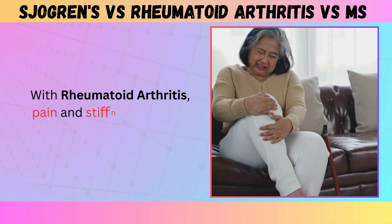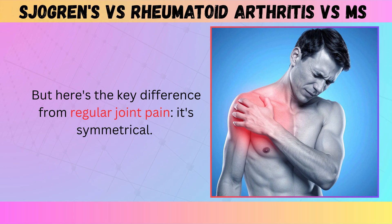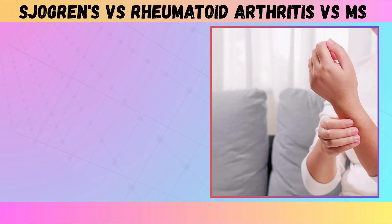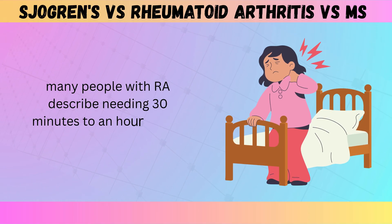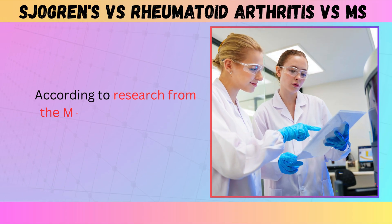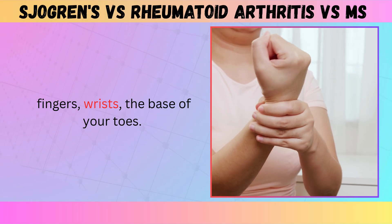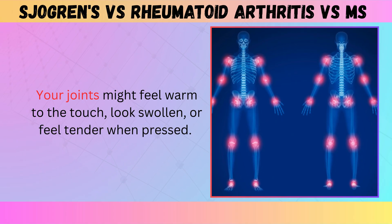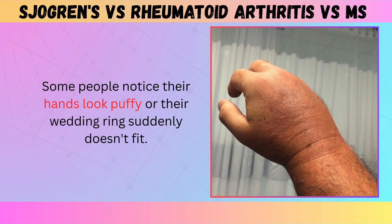With rheumatoid arthritis, pain and stiffness are your main signals, but here's the key difference from regular joint pain — it's symmetrical. If your right wrist hurts, your left wrist probably hurts too. And it's worst in the morning. Many people with RA describe needing 30 minutes to an hour just to loosen up after waking up. According to research from the Mayo Clinic, the small joints are usually hit first — fingers, wrists, the base of your toes. Your joints might feel warm to the touch, look swollen, or feel tender when pressed. Some people notice their hands look puffy or their wedding ring suddenly doesn't fit.